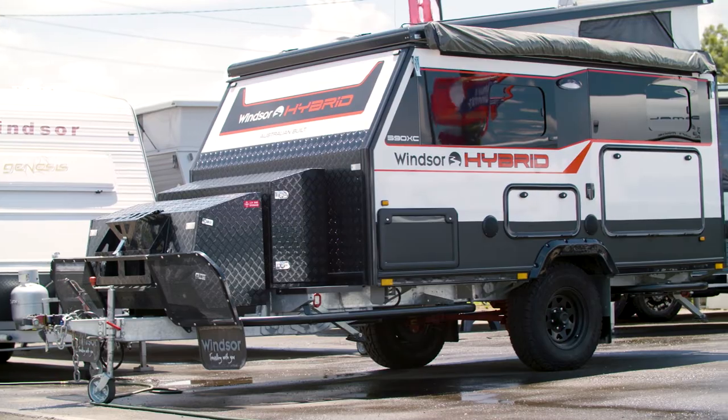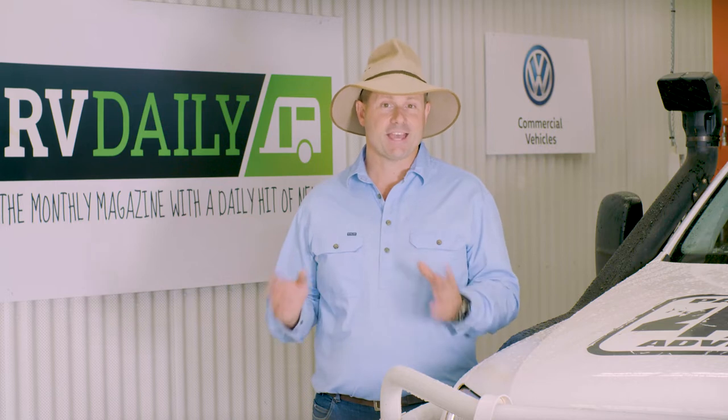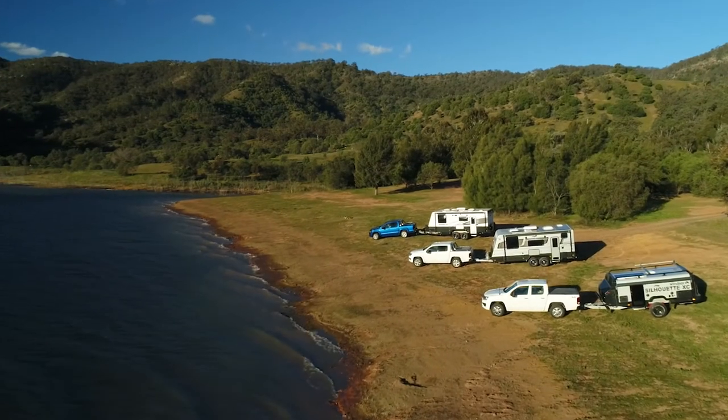Caravans are clearly the most common RV choice in Australia, while fifth wheelers are better suited to larger rigs that can tow over three tonnes, with the pin weight over the tow vehicle axle — and this might be a big ute or even a flatbed truck. Motorhomes are a winner for those who don't like to tow or who are constantly on the move. Camper trailers are fantastic for those on a budget or those who simply like more of an outdoor lifestyle.